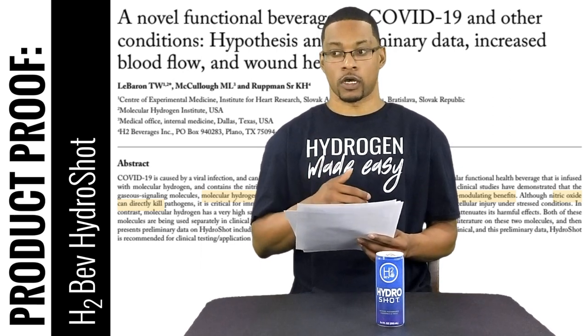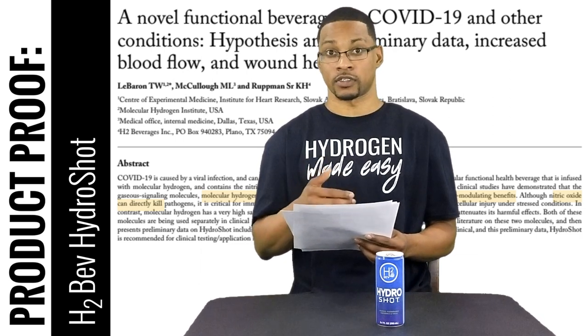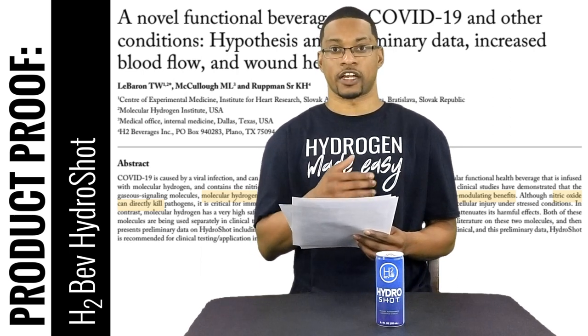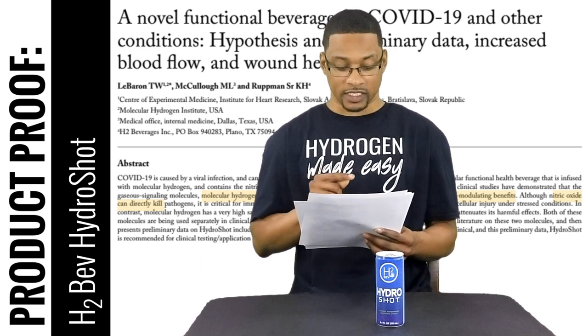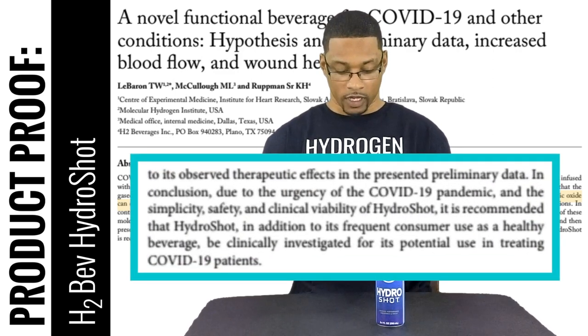So molecular hydrogen is being looked at in a critical way for those with COVID-19. Although the administration method they're looking at in particular is hydrogen inhalation, this review article also aids to the fact that hydrogen-rich water has been shown to be therapeutic, and in some cases actually provide greater therapeutic benefit than hydrogen inhalation. Both have to be investigated, but this might actually be a good functional beverage for those who have contracted COVID-19. As stated in the very last quote of the article: 'The HydroShot, in addition to its frequently consumed use as a healthy beverage, is being clinically investigated for its potential use in treatment for COVID-19 patients.'